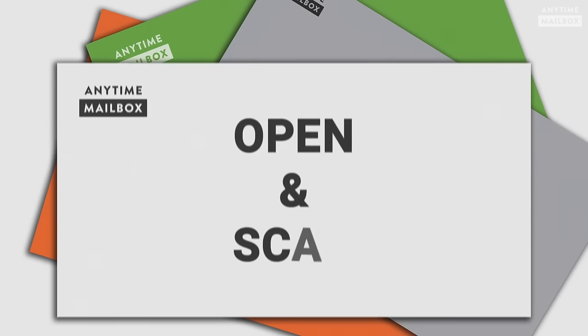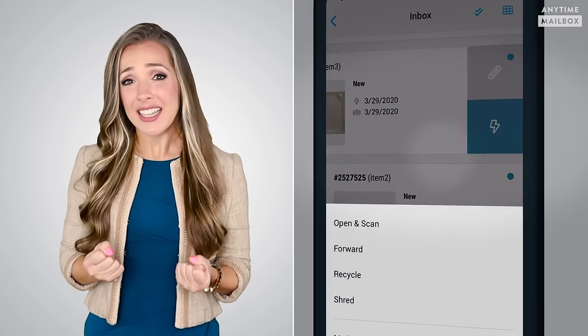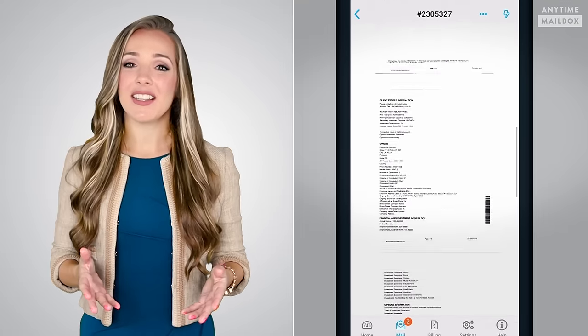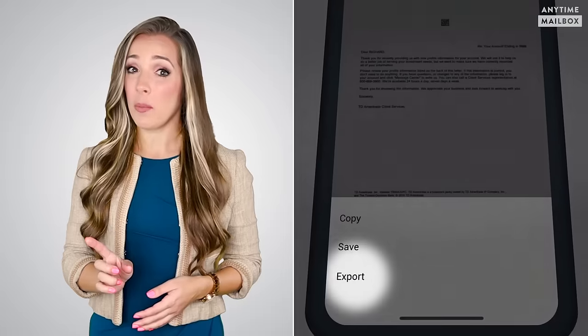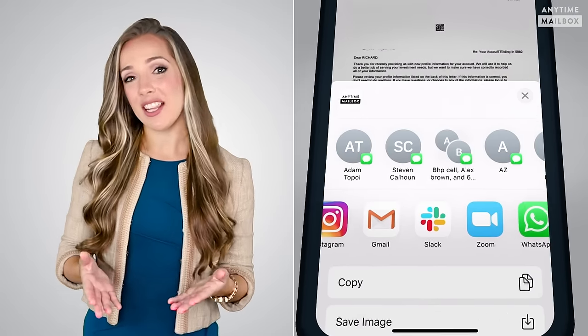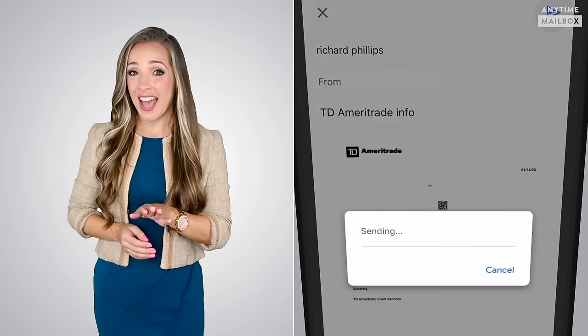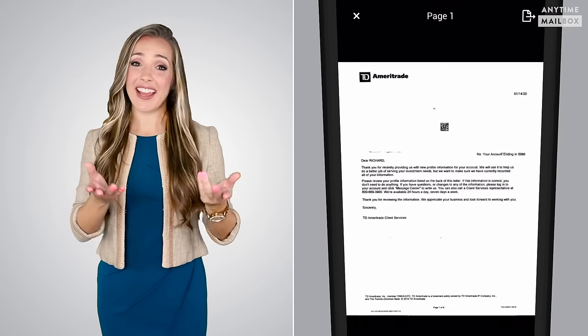Or open and scan. If you can't wait and you need to read and act on some postal mail right this second, simply click open and scan and your mail item will be opened and scanned and available to view as a PDF on your phone. Plus, you can email or text the PDF to yourself or anyone else.